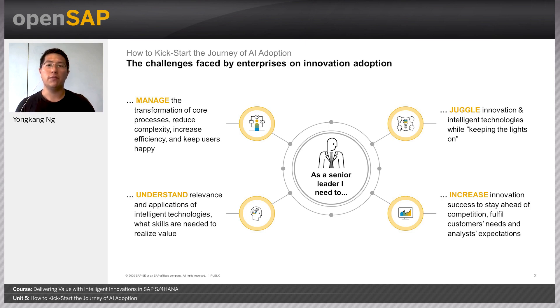Simply put, IT managers face a constant challenge between keeping the lights on and adopting the latest technologies into the landscape just to stay ahead of the competition and yet at the same time fulfill expectations, which brings me to my next point.